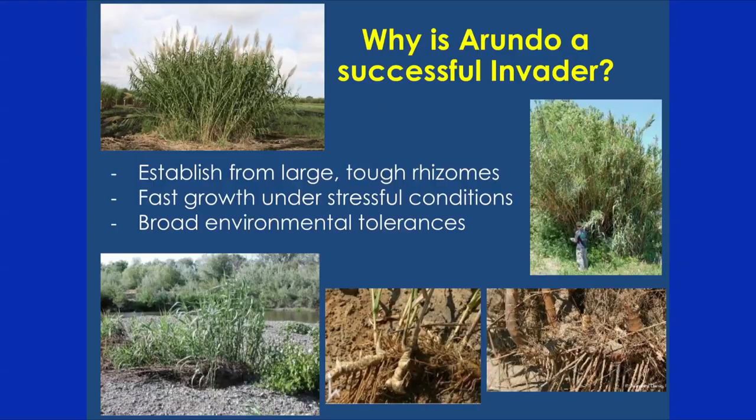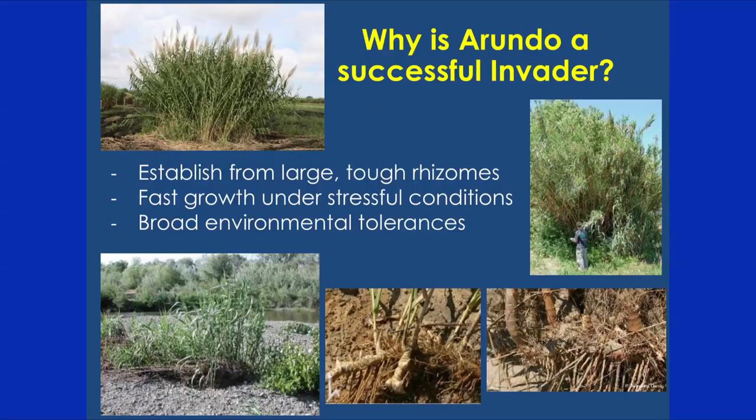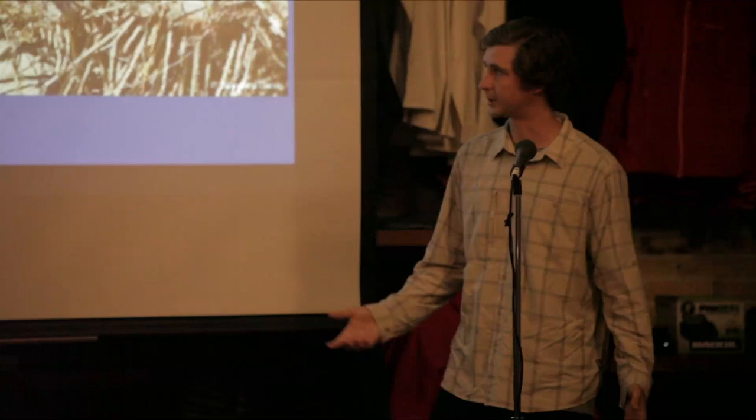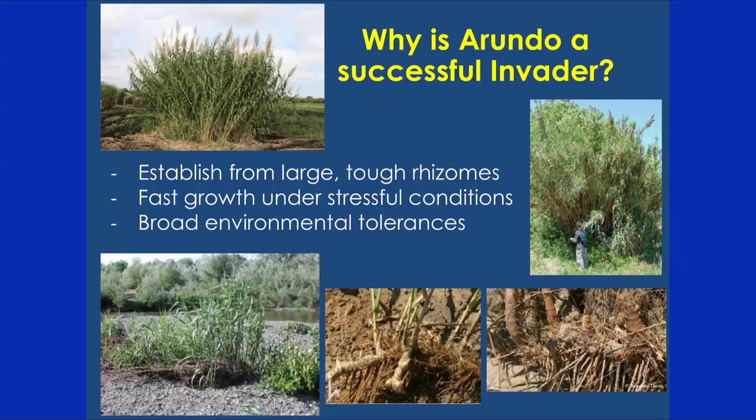Why is Arundo so successful? Its flowers are actually sterile — the seeds within them don't reproduce. Instead, it spreads through rhizomes, which are underground stems that look like huge chunks of ginger. They have a large amount of carbon storage, can be dislodged and brought downstream, remain dormant for months, and then sprout when they find suitable conditions. It can also grow really well under stressful conditions — during the drought, when other plants struggled, Arundo was just as happy as ever. It has really broad environmental tolerances: it can be found in brackish to fresh water, and does well in clay soil all the way to very loose sandy soil.